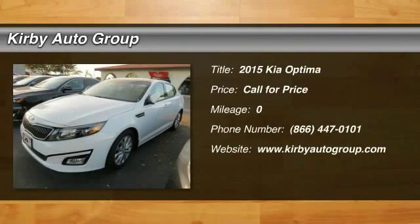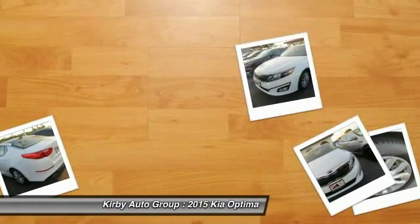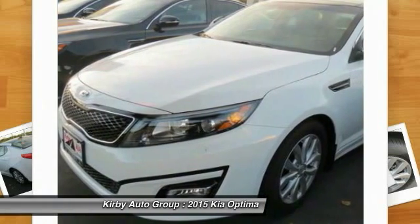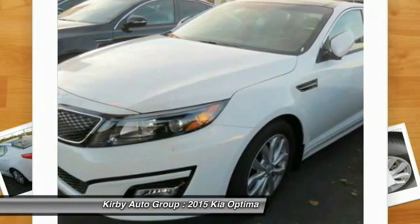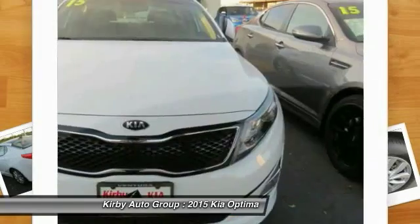The 2015 Kia Optima — the all-new Kia Optima offers a new level of style and performance. It features engine management systems like direct injection and turbocharging, which enhance performance without sacrificing fuel efficiency.